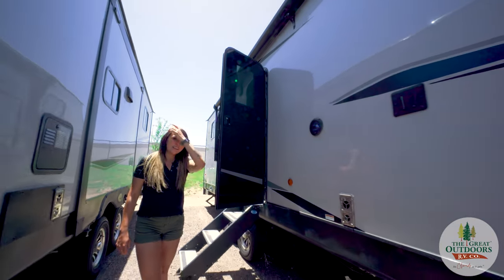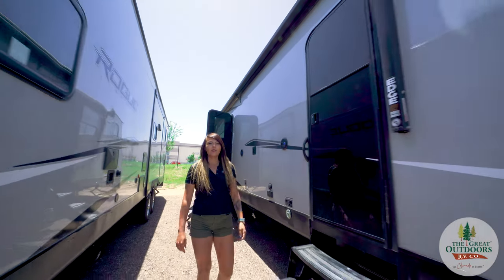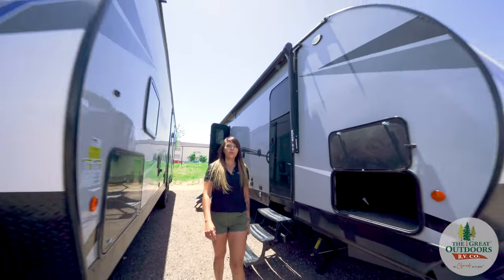Hello adventurers! My name is Janassa and I'm with The Great Outdoors RV, and today we are here to talk about the 2022 Rogue 29KS.